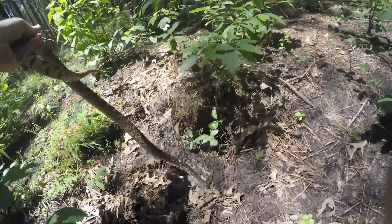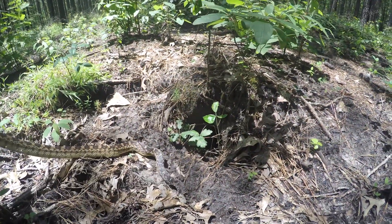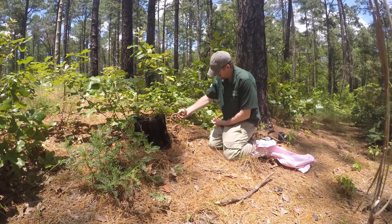The Louisiana pine snake release that we just did was the largest release to date for the program. Together with animals hatched at Memphis Zoo and the Jacksonville Zoo and Gardens, we released a total of 41 pine snakes back into the wild.